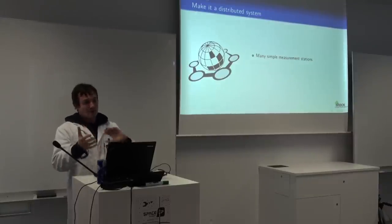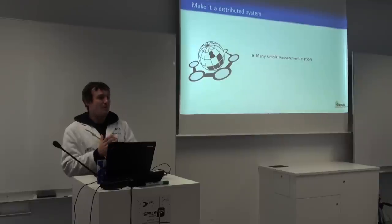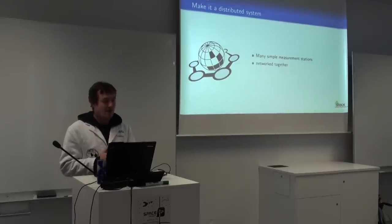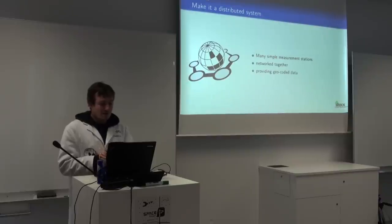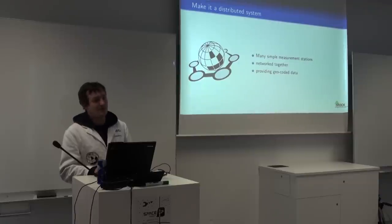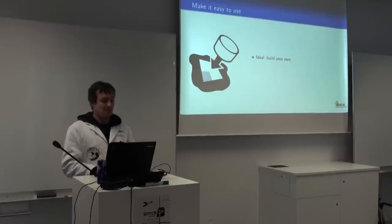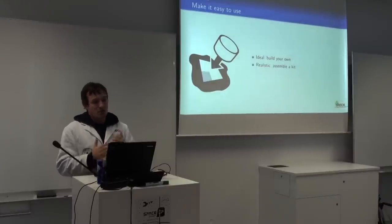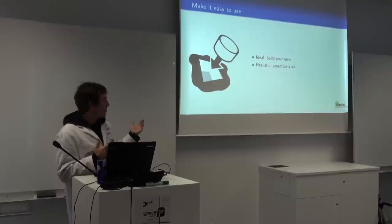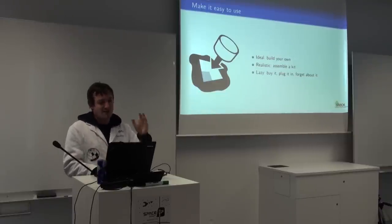Once we have one of the little ground station measurement units, we can make many of them, network them together, and provide georeferenced or geocoded data. It should ideally be easy to build — you could make it all on your own, assemble a kit, or if you're lazy, just buy it at some point in the future.